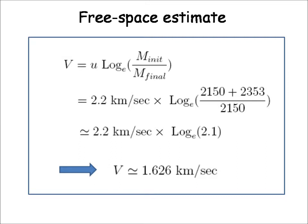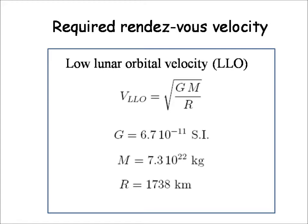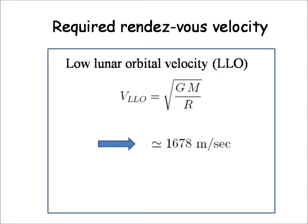But this approximation neglects the effect of lunar gravity on the ascent module as it leaves the surface. The required rendezvous velocity must be as close as possible to the velocity of the command module in low lunar orbit around the Moon. The orbital velocity is given by the square root of GM over r, where G is the universal gravitational constant, M is the mass of the Moon, and r is its radius. This expression neglects the altitude of the command module above the surface, representing only a minor adjustment. Plugging in the numbers gives about 1.68 km per second for the orbital velocity.